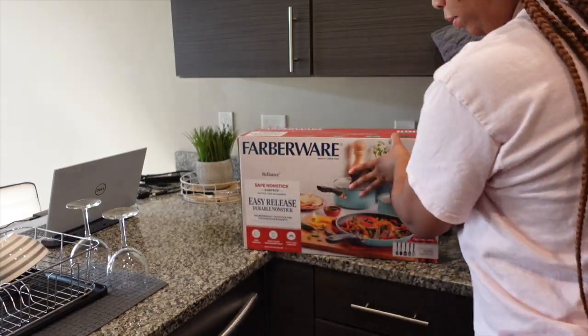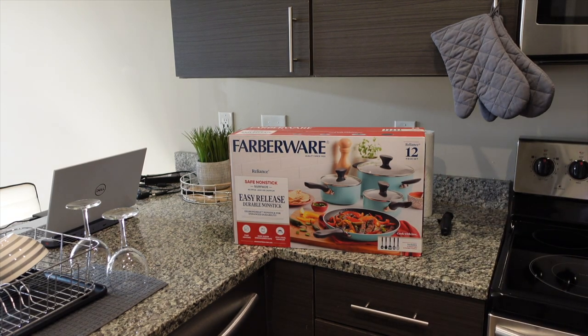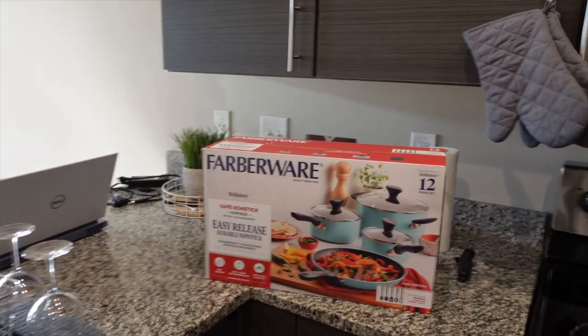I really want to do a video talking about moving expenses, especially for first-time movers, so y'all stay tuned for that. That's something I really really want to do and hopefully I can ease some of y'all's minds or provide information to those who want to know about moving. I'm about to open this — we can do an unboxing even though it's pretty self-explanatory.